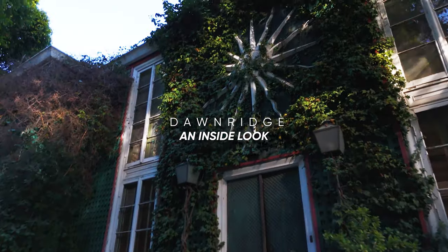I'm Seth Stiles for John Hart Real Estate and we're about ready to go into Donridge, the famous home of Tony Duquette that's now owned by his protege Hutton Wilkinson.